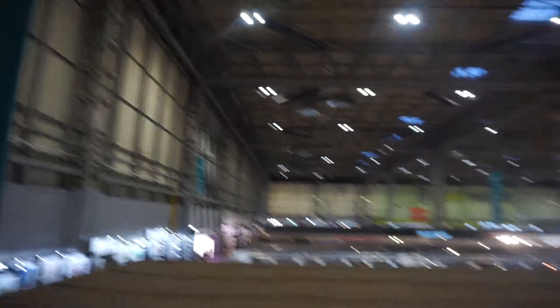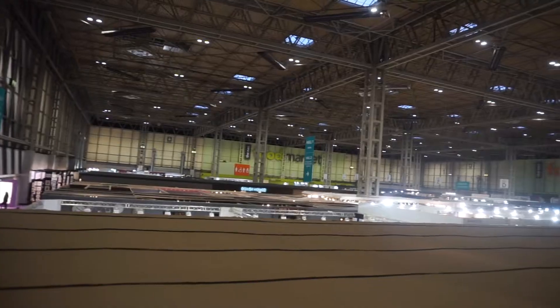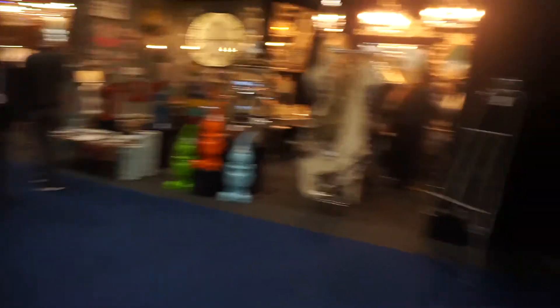We've made it - Hall 1! I think we've done all 20. Sweating though. That was like a marathon, that was. Skinny jeans are not a good thing for this. But we did it. We've got five minutes to spare. Check those guys out - little gnome. We have done it. 20 halls. One hour.